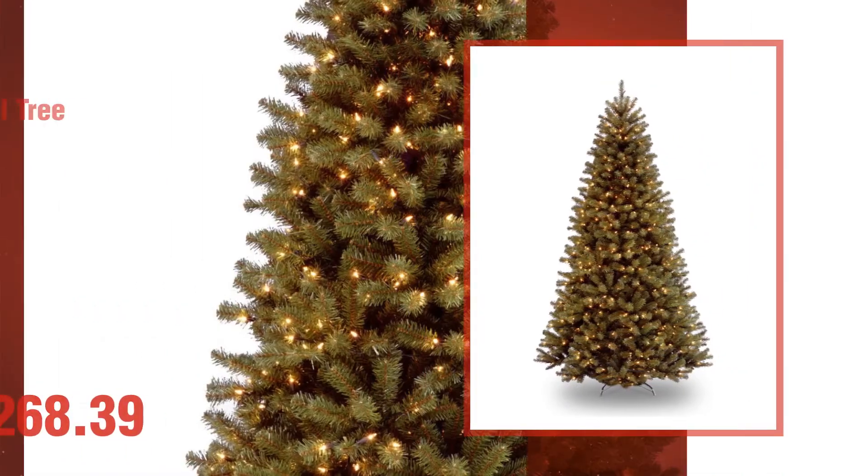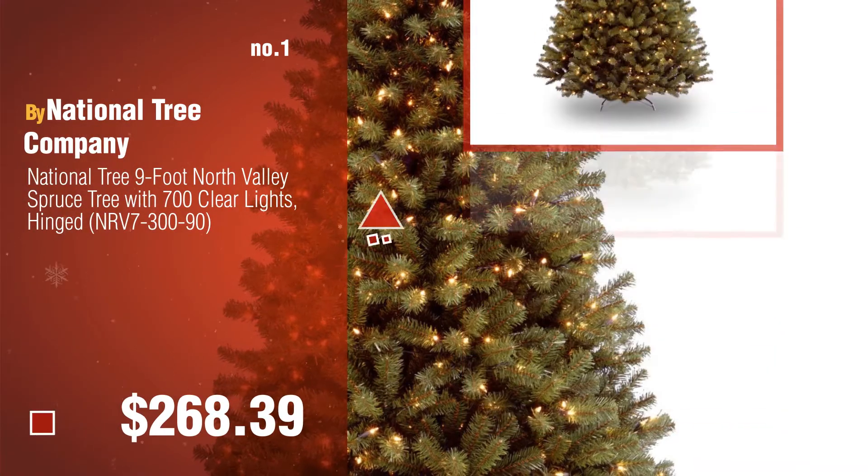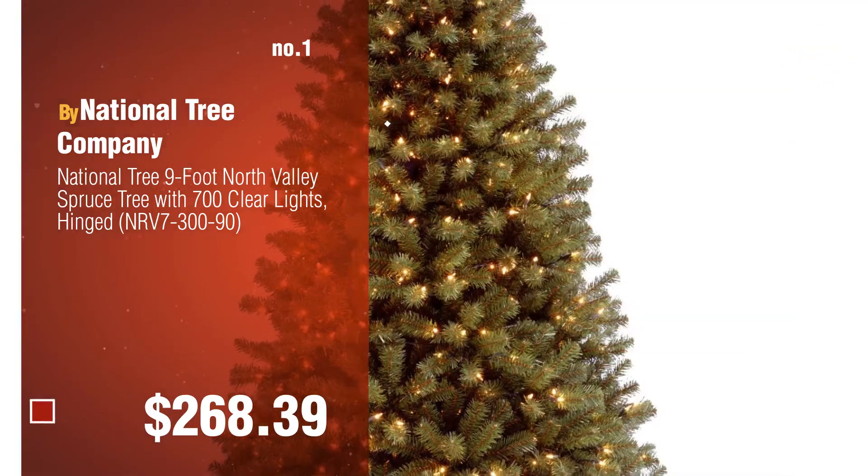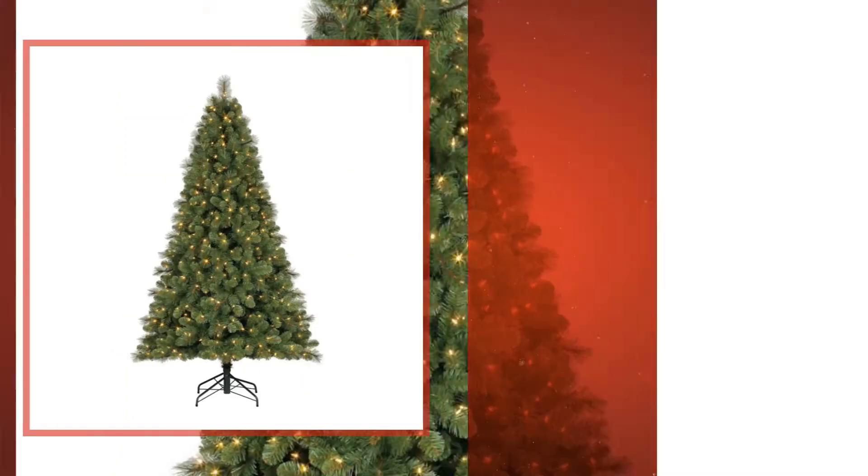Number 1, by National Tree Company. Watch this video and choose your favorite. Number 2, by Home Heritage.